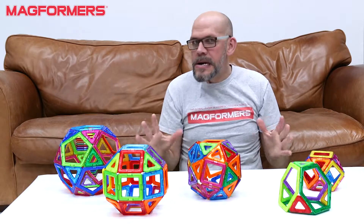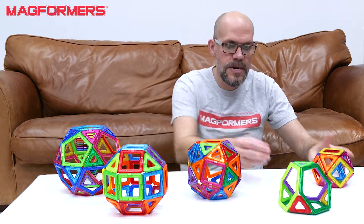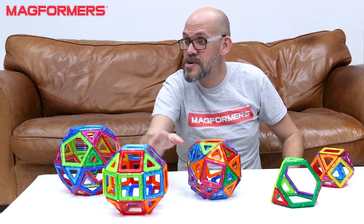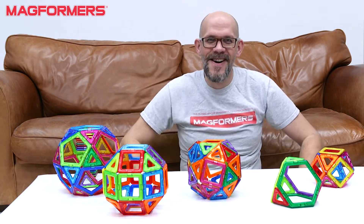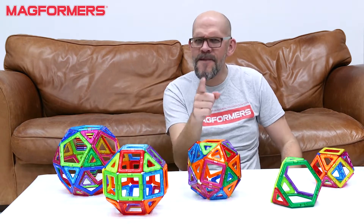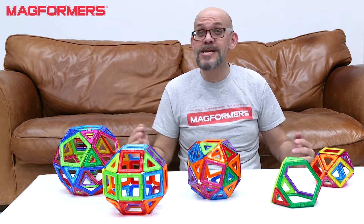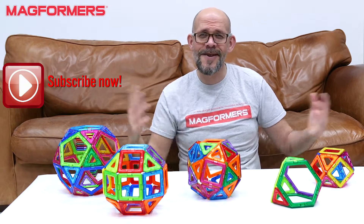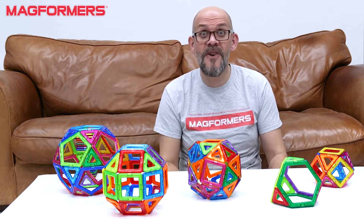So there we are — Archimedean solids. Pretty cool. We have the cubeoctahedron, a truncated tetrahedron, a snub cube, a rhombicubeoctahedron, and of course the icosidodecahedron. That's five of the Archimedean solids, and there are 13 of these — see if you guys can build the rest of them. They get really, really big as well. As always, like and subscribe, feel free to leave some comments, and do check us out on Instagram, Twitter, and YouTube. Thanks for watching guys — stay safe and happy building.